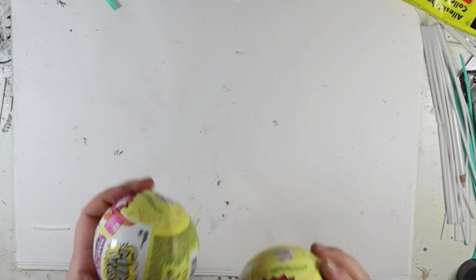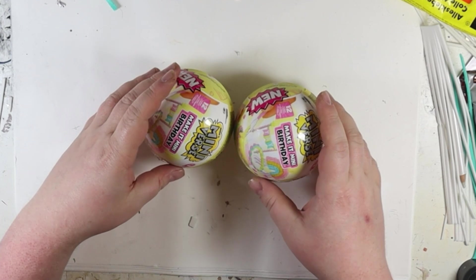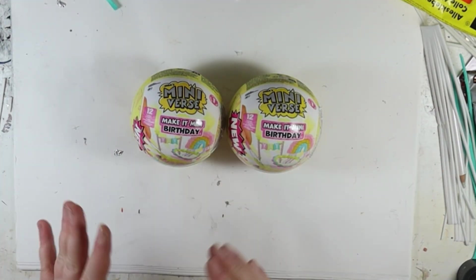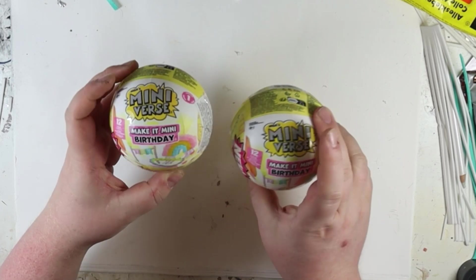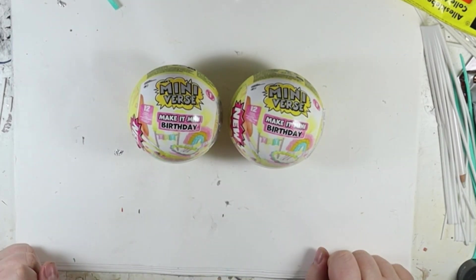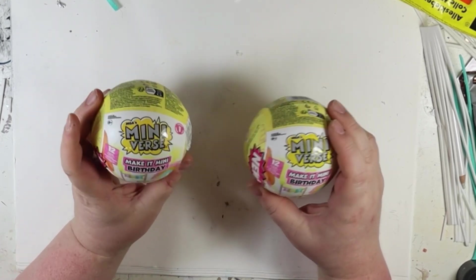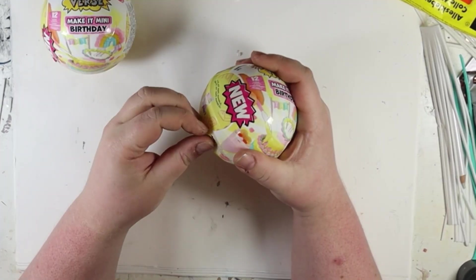Today it's someone's birthday somewhere in this world. I have two of the new Make It Mini birthday capsules — if there's a new one, I have to take a look at it at least once. Let's open them.